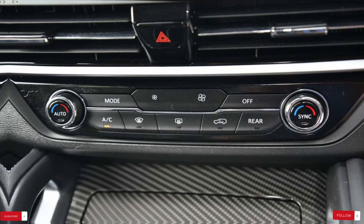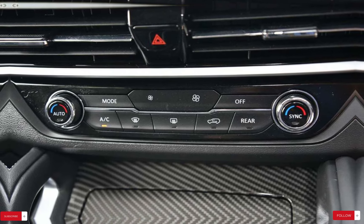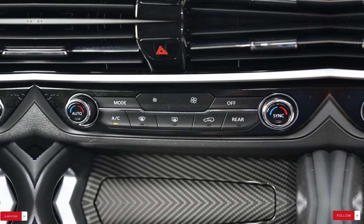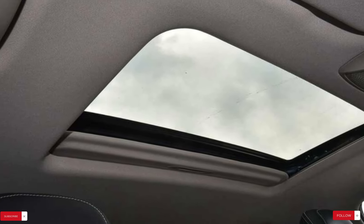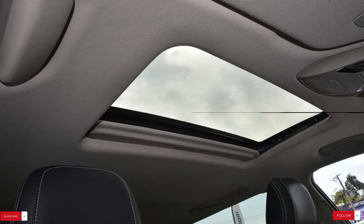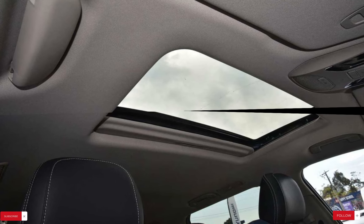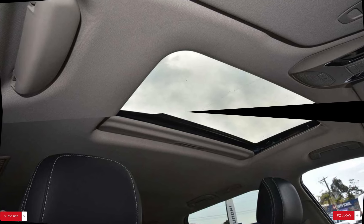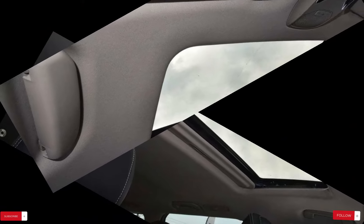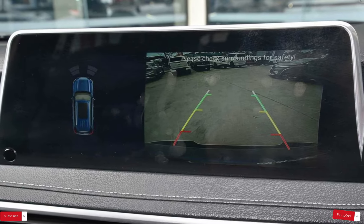Review and pricing. In summary, the LDV D90 offers a compelling blend of space, comfort and practicality, making it a worthy contender in the SUV market. With its solid safety features, versatile engine options and competitive pricing, the D90 appeals to drivers seeking value and reliability in their next vehicle. The LDV D90 is available in various configurations, with prices ranging from $38,937 for the base model to $52,095 for the top-of-the-line variant.